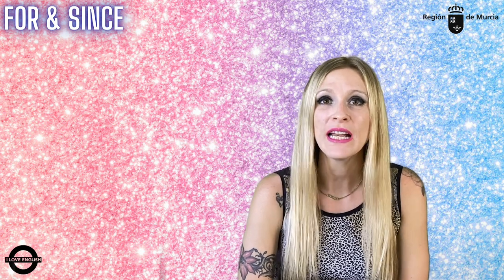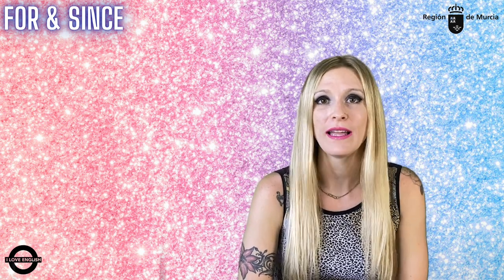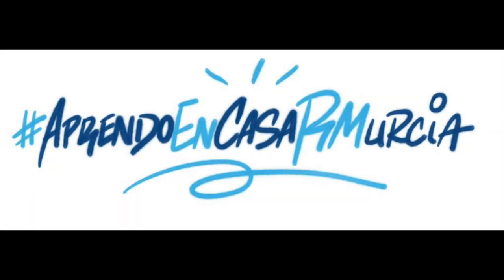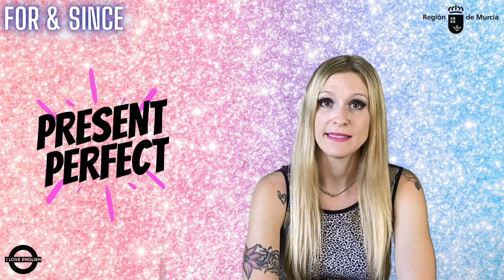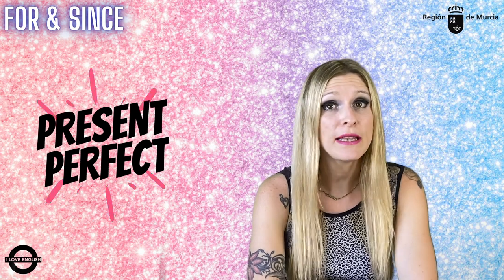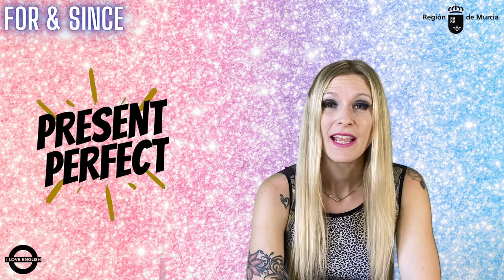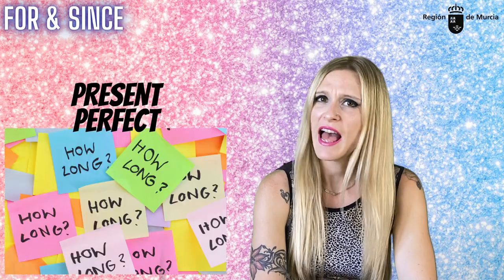Hello guys and girls, and welcome to this new grammar pill in which we'll learn when to use 'for' and when to use 'since' with the present perfect tense. Both 'for' and 'since' are particles that we frequently use with the present perfect, and both of them can answer the question 'how long?'